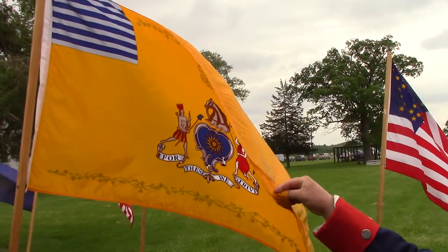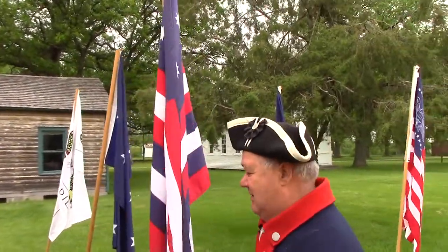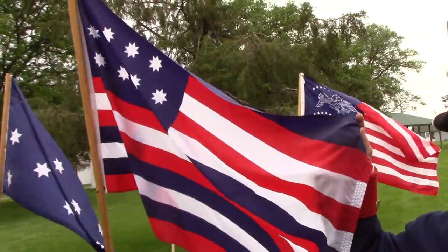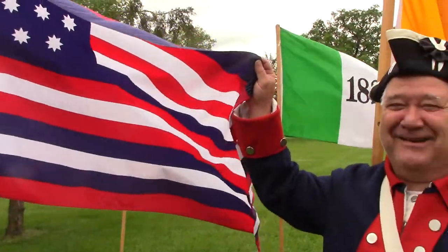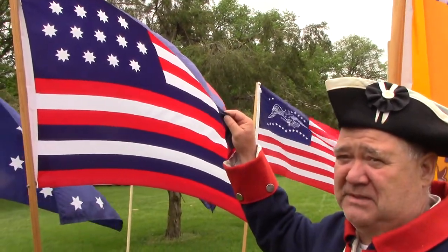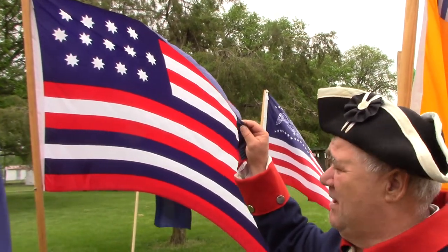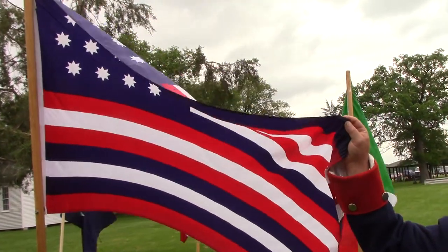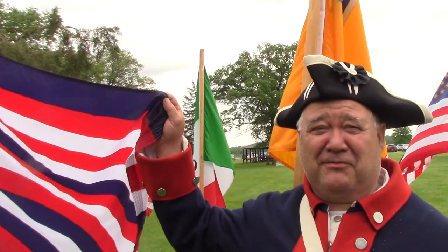My next one is kind of a favorite of mine — called the Serapis flag. Captain John Paul Jones' ship was the Bonhomme Richard. He was in a battle against the British ship the Serapis. His ship was sinking, had so many holes in it from cannonballs. The mast was gone, the flag was gone, and the British captain yelled over asking if he was ready to surrender. And that's when Jones said, 'I have not yet begun to fight' — and he actually won the battle.